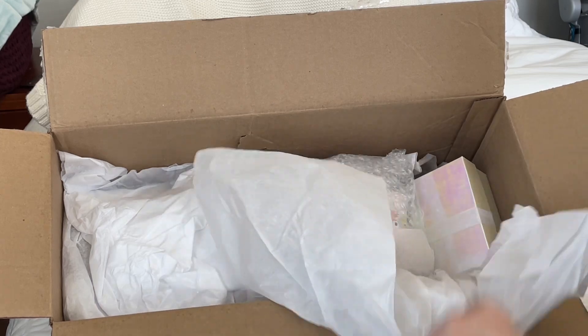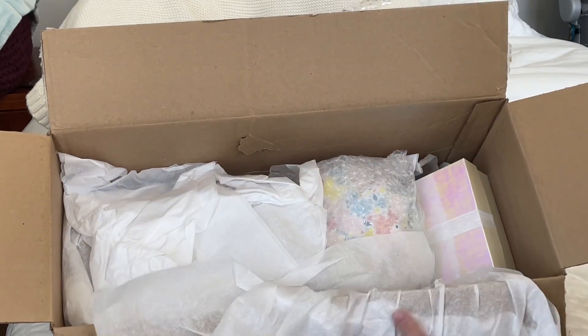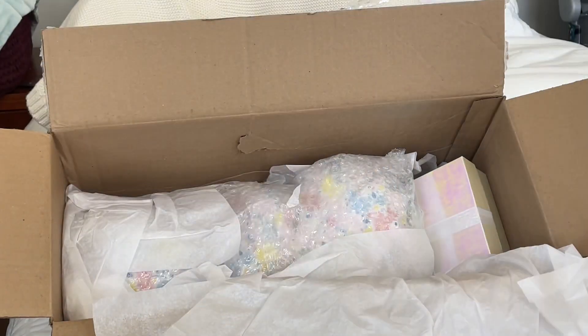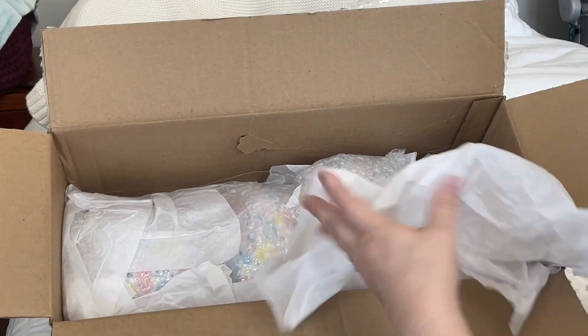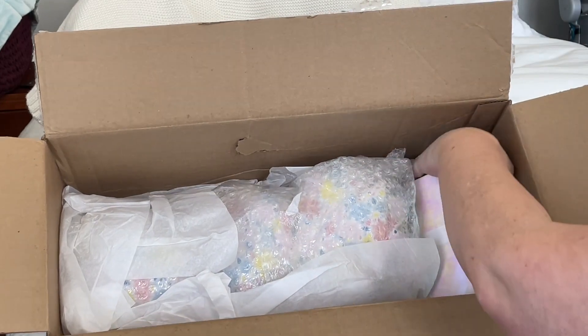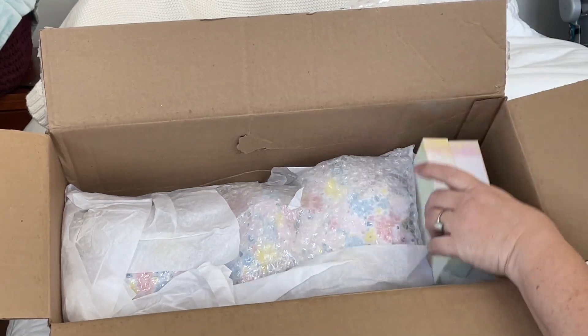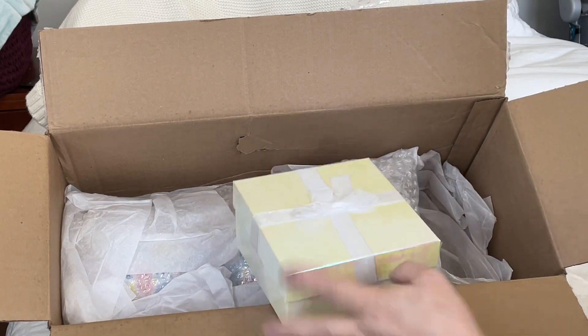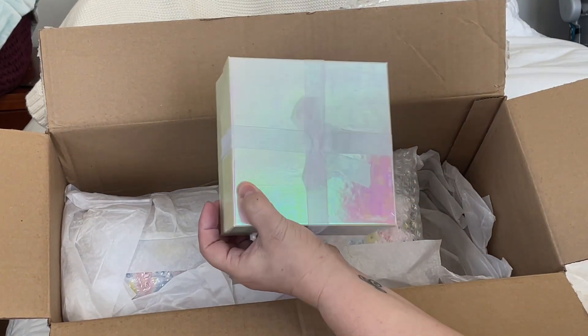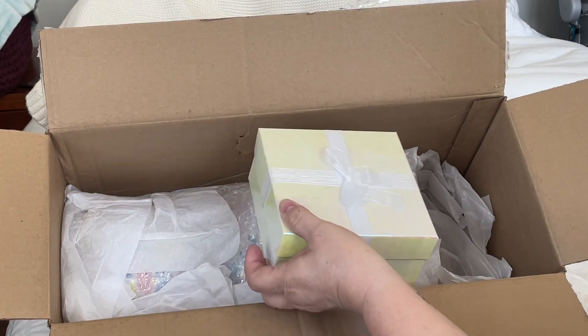Look at how lovely this is packaged — so nice! A beautiful tissue, a beautiful box. Look at this beautiful iridescent box with a ribbon. Oh, it's so beautiful, I love that!